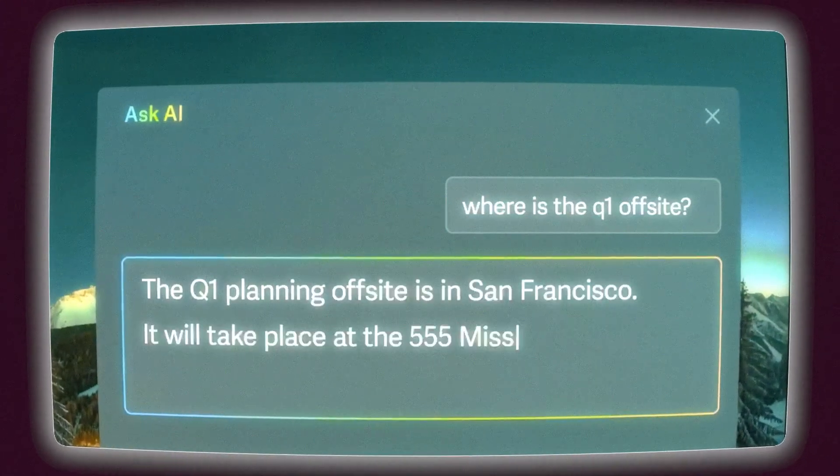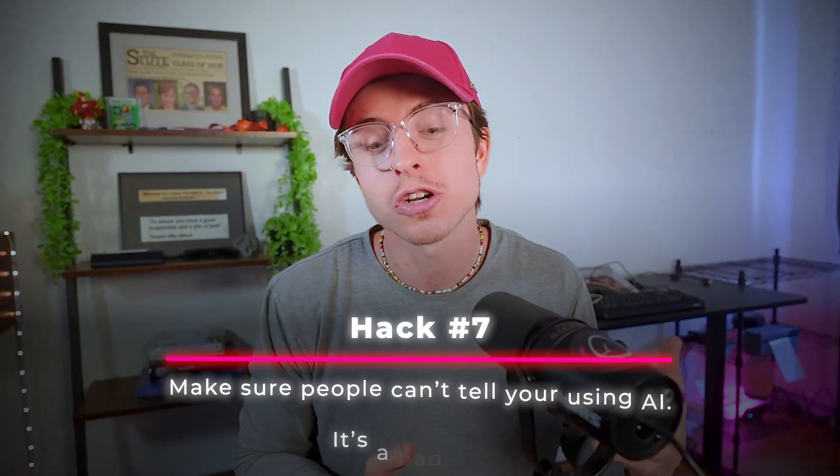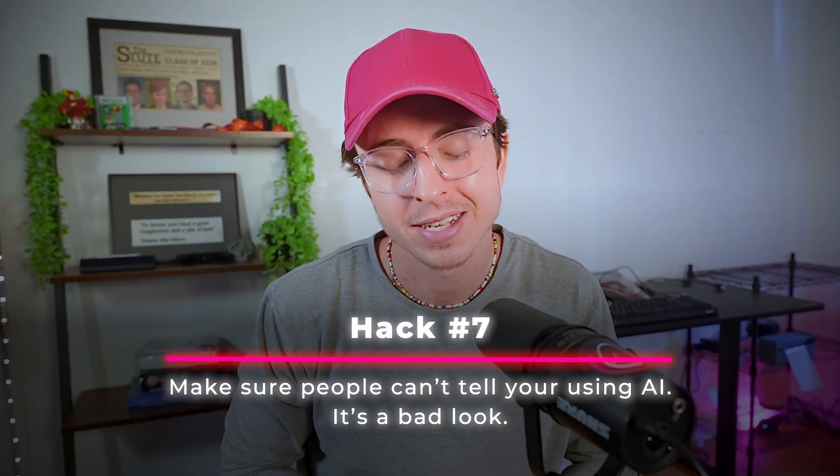Hack seven. Sometimes people send me emails and I think, did AI write this? And they say yes. Don't be this person. If you're having AI do something for you, make sure it sounds like you. The goal isn't to replace your voice — it's to augment it. The second people think you're using AI, it's just not a good look. Hack seven is make sure people can't tell you're using AI. Have it draft the email, then go in and tweak it with your own voice.